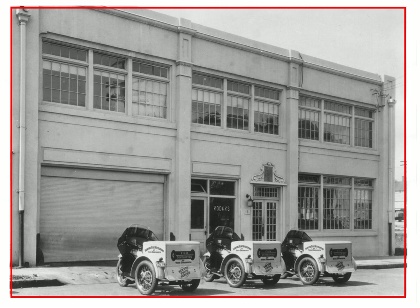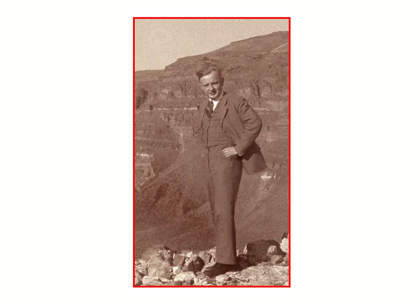Once the Model T's started wearing down, Sawyer's figured it was easier just to get motorcycles, because obviously film does not take up much room, and these three-wheeled motorcycles did a very good job for them.